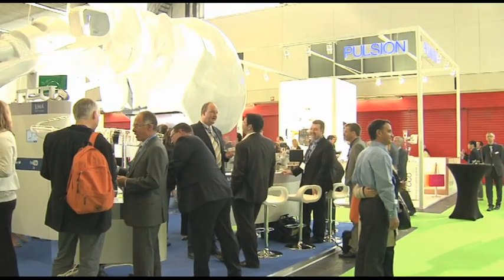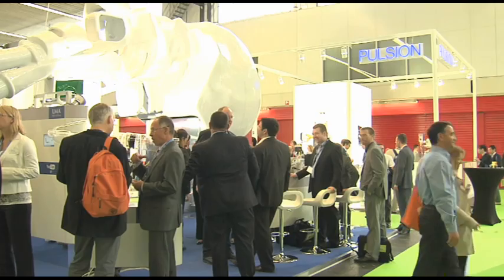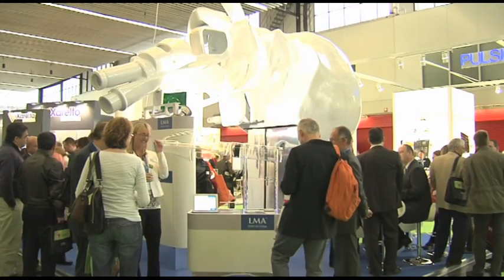A lot of people want it to go to other countries — to the US, to China, to other areas of the world and to other congresses. So hopefully it will really send the message out about being able to use LMA Supreme in more advanced procedures because it has an effective second seal.